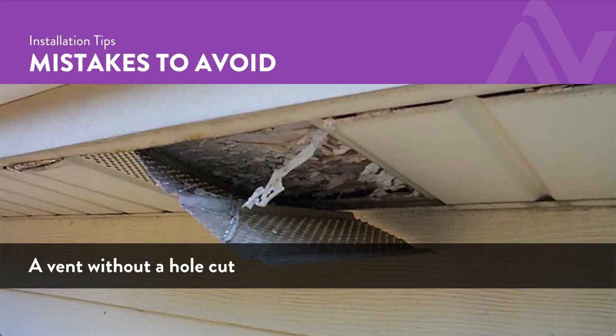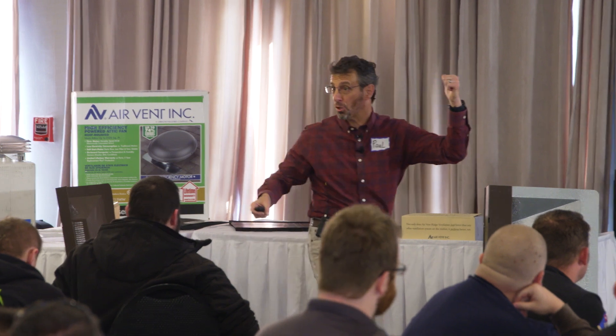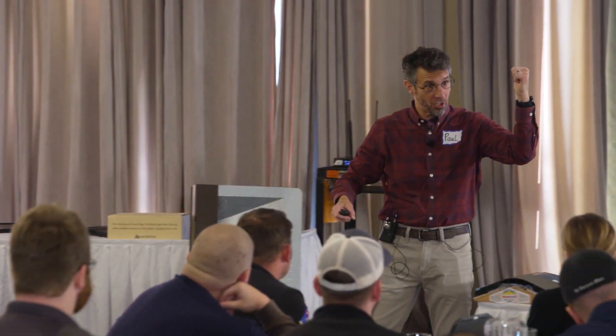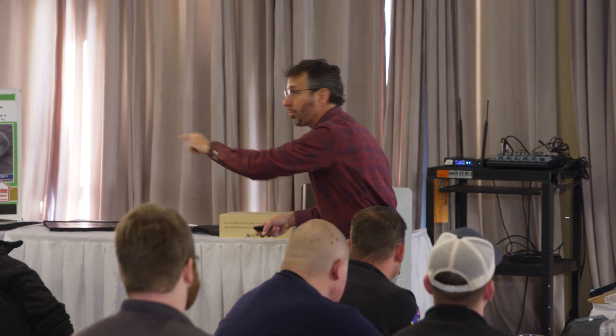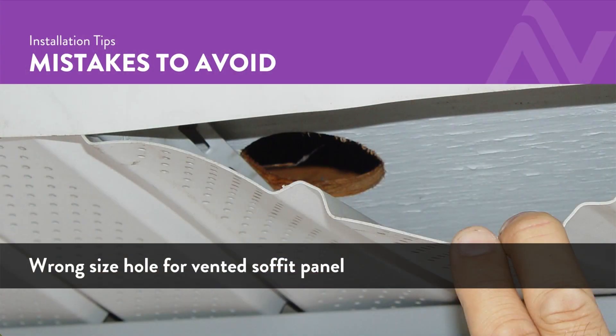We see vents in place and nobody cut the hole. We're not going to know if we didn't probe. We tell homeowners all the time: you want to know if you've got functioning intake? Pop your head in the attic during daylight, and you should see daylight inside the attic as you look around the perimeter. Is the hole properly cut for the vent in place?